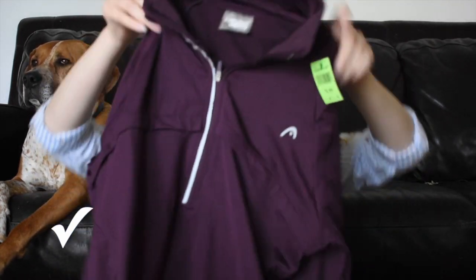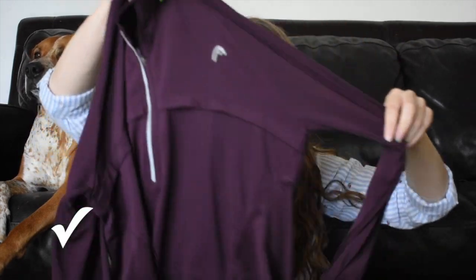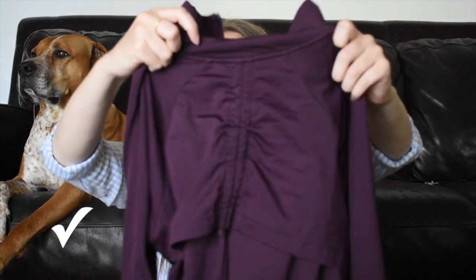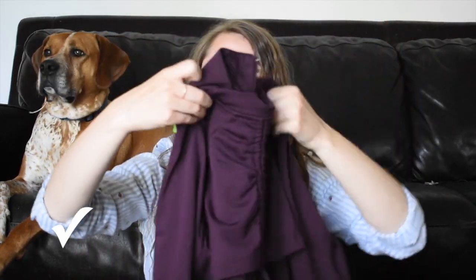This is a Head tennis brand — like an athletic pullover. My Plato's Closet is always looking for athletic wear. This one has a fun detail on the back, and Goodwill originally wanted six bucks for this. I think I couldn't get very much for this on Poshmark, so I'm just gonna take it over to Plato's.